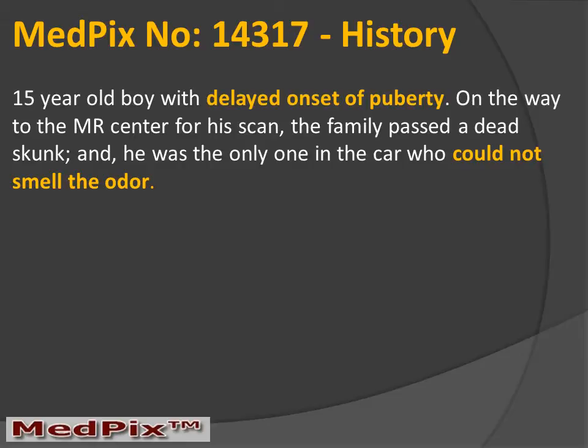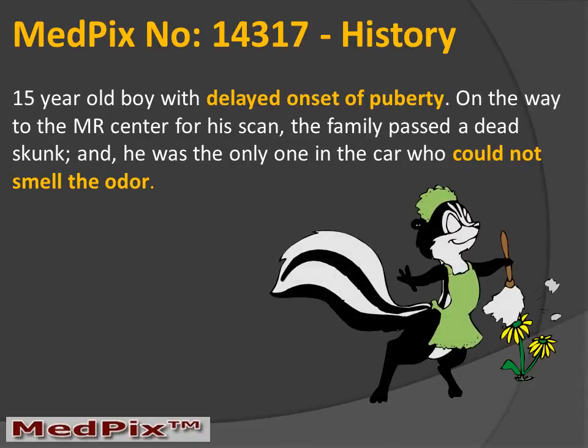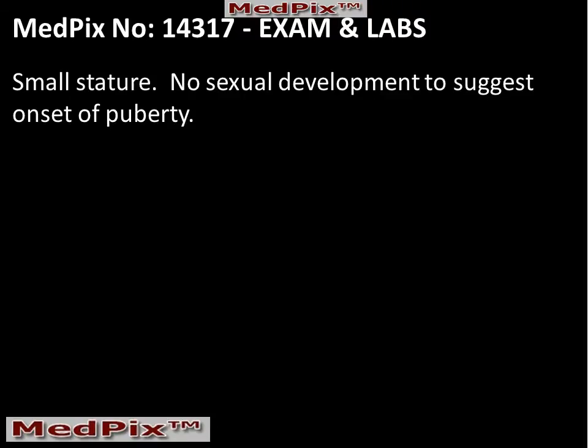Our patient is a 15-year-old boy with delayed onset of puberty. On the way to the MR Center to have this scan, the family passed a dead skunk, and he was the only one in the car who could not smell the odor. On physical exam, he had small stature, and there was no evidence of sexual development to suggest the onset of puberty.